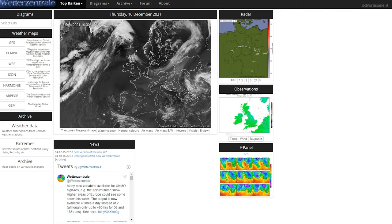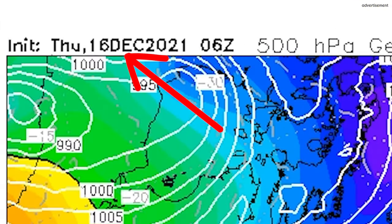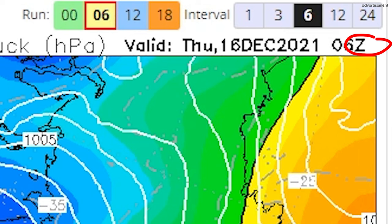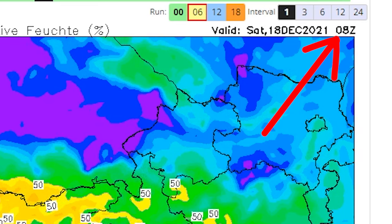Now we have a map — but how can we read it? Let's take a GFS weather map for Europe as an example. At the top left we always see the initialization time — the date and time when the map was generated. At the top right we see the valid time — the date and time for which the weather is predicted. We also see 'Z' behind the time, which means it is UTC time — Universal Time Coordinated, essentially Greenwich or UK time. So you have to add or subtract your time zone offset. For example, in Austria in winter our offset is plus one, so when the map shows 8 o'clock, it is 9 o'clock local time.